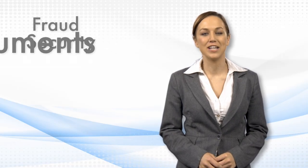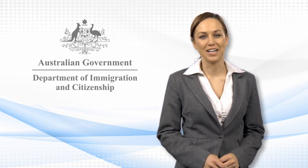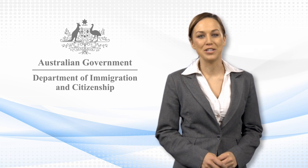The Australian Government has introduced biometrics collection as part of the visa process. Every year, thousands of international travellers have their identities stolen. Biometrics is an important tool in the fight against identity crime and is used in many countries. The Australian Government is committed to fighting identity fraud with the new biometrics collection program.